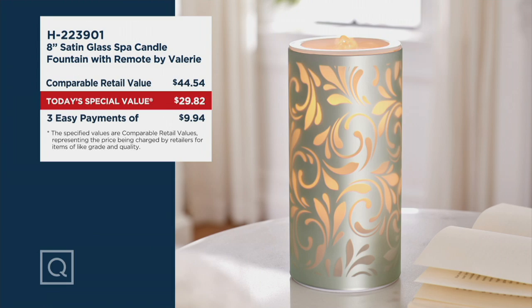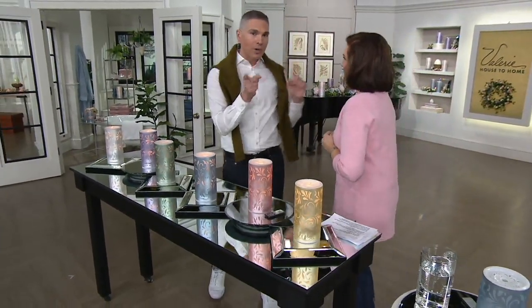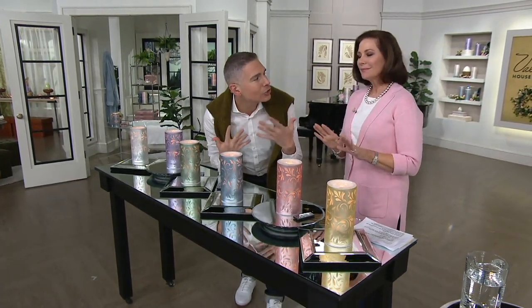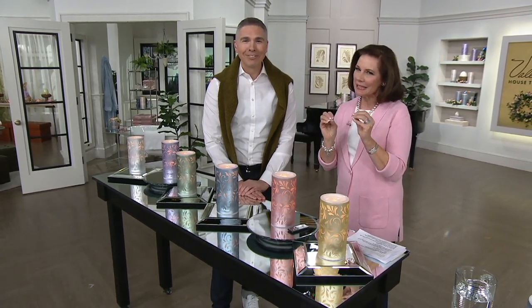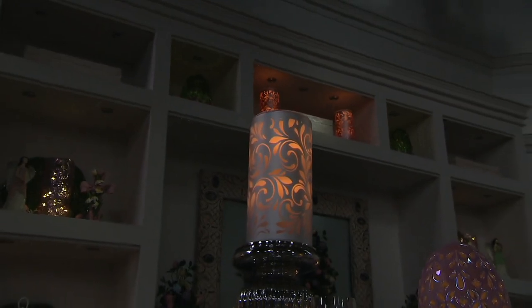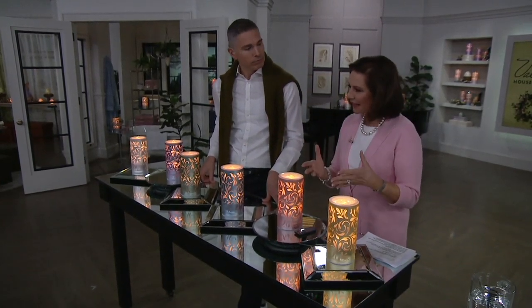H223901 is your item number. Valerie Parhill, come on out here! She's got a two-hour show with Mary Beth coming up a little later. This today's special value — I love this design, it's so gorgeous. You can hear this soft, soothing sound, and it really needs to be right there on the table by your easy chair, right where you're watching this. I love the beautiful gentle flicker of the light and the soft, soothing, very quiet sound of the bubbling fountain. To have combined light and a fountain into one beautiful satin glass with beautiful scrollwork — it's like a candle and so much more.